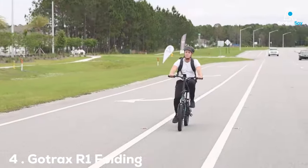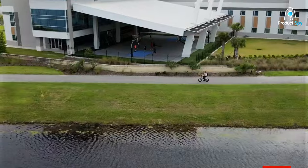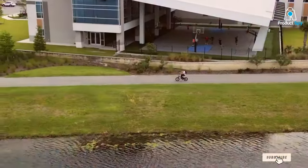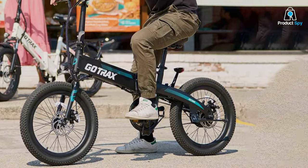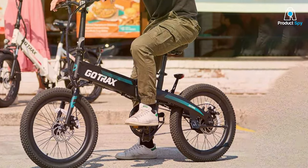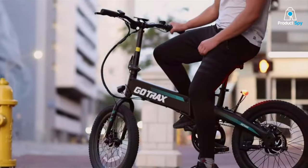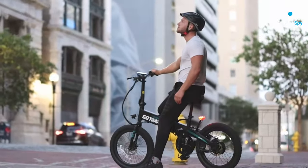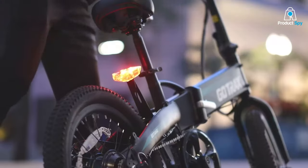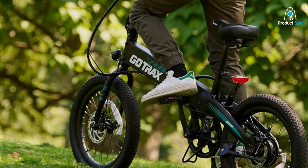Number 4: The Gotrax R1 redefines urban mobility with its innovative folding design, making it the perfect companion for city dwellers and commuters. Its compact size and easy folding mechanism allow for effortless storage and transport, even in the tightest of spaces. Despite its smaller 20-inch wheels, the R1 does not compromise on performance, thanks to a 350W motor that provides ample power for navigating city streets and moderate inclines with ease.